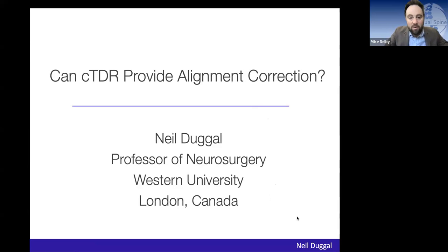We're here for Virtual Global Spine again, and today I am absolutely delighted to introduce Professor Neil Dougal, Professor of Neurosurgery at Western University in London, Ontario, Canada. He has a keen interest in cervical disc replacement and in the biomechanics surrounding it and what we can do with these devices.